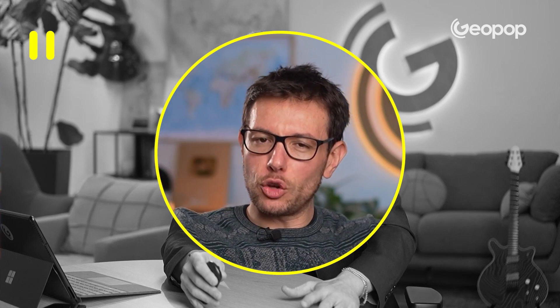This video was written and filmed in Italian by our team of scientists, storytellers, and videomakers, manually translated into English, but dubbed with artificial intelligence. Long live culture, and let's go back to the video.